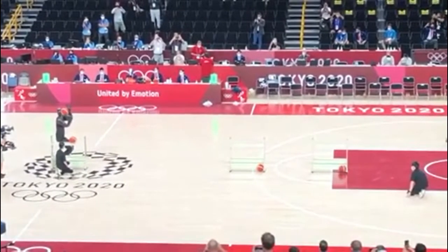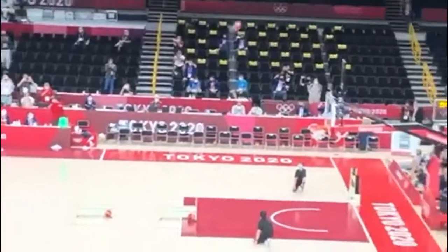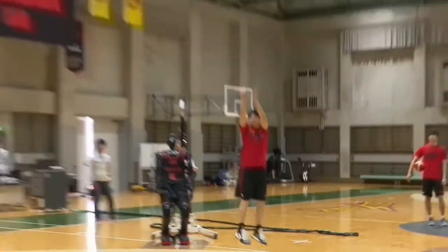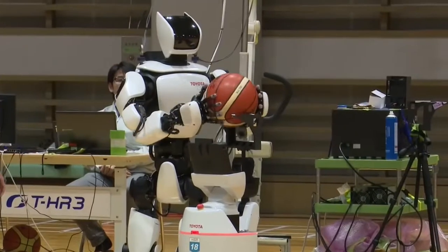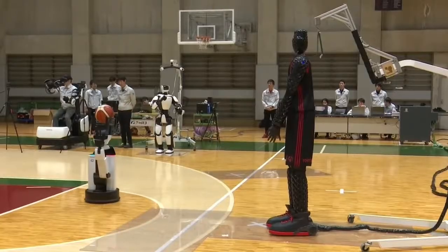Toyota researchers began work on the first version in 2017 and had developed a working prototype within six months. The first iteration required humans to move it into position. The robot won a shootout against professional players from the Alvark Tokyo basketball team the following year. The latest version rolls around on wheels to execute shots.